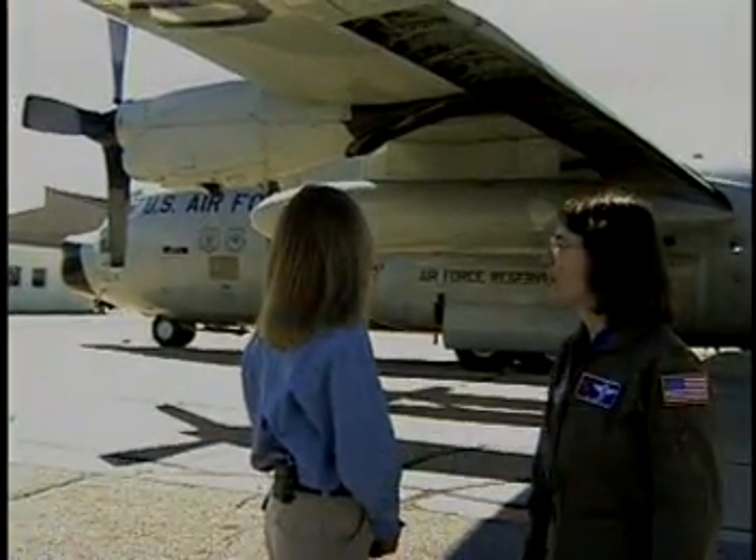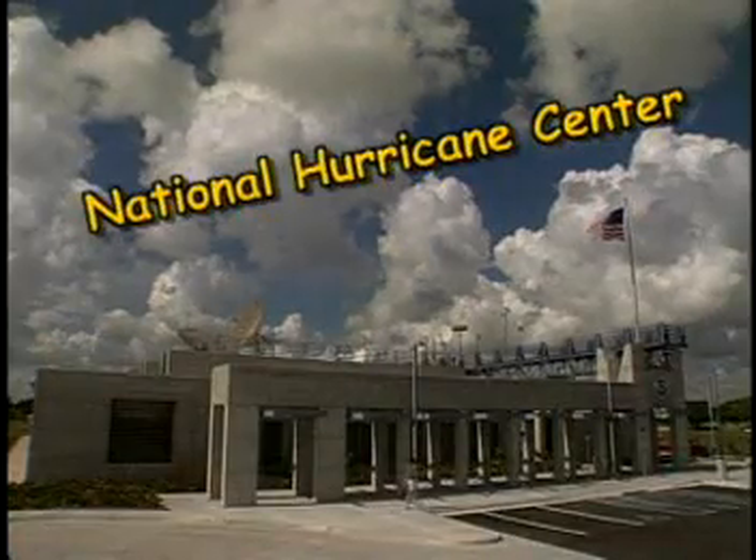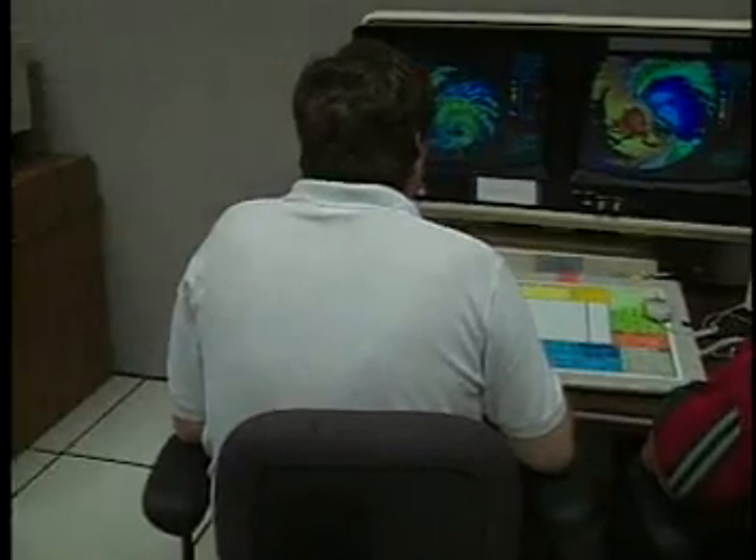The hurricane hunters are a group of men and women in the United States Air Force Reserve who fly airplanes into hurricanes to measure the storms. The data we collect are given to the National Hurricane Center in Miami, Florida, who need to know exactly where the hurricane is right now, how strong it is, and what the winds are like.